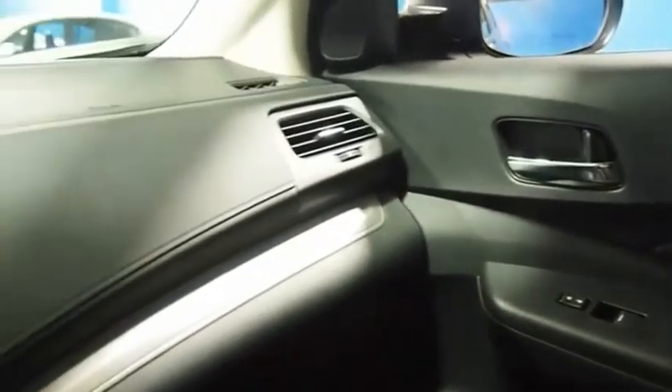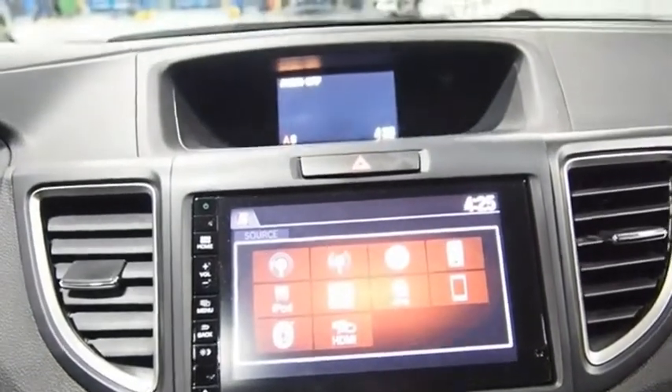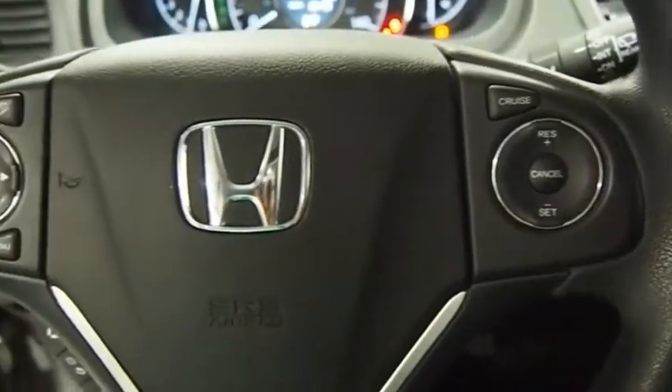The CRV is a top recommended vehicle because of its car-like driving manners, good value, cool technology, and comfy interior. This beauty will make even your house keys jealous. Drive it today.